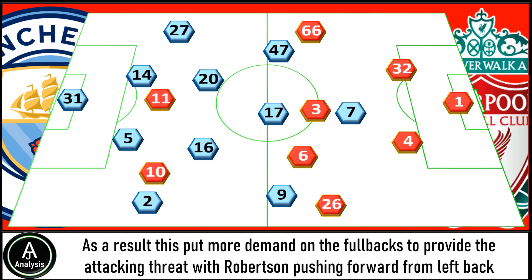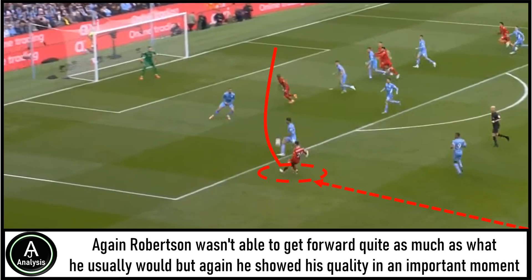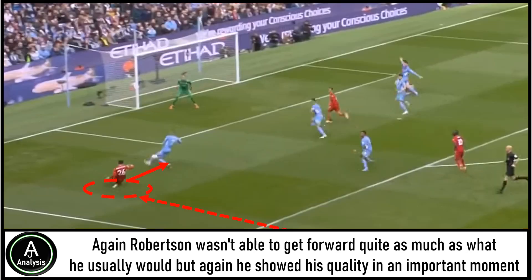As a result, there was more demand on the full-backs to provide the attacking threat, with Robertson pushing forward from left-back into the final third and looking to whip the ball into the box. Robertson wasn't able to get forward quite as much as he usually would, but he showed his quality in an important moment and his presence alone was always enough to cause problems for the City defence. Typically it is Arnold we focus on thanks to his technical ability, but in this game Robertson was the one that provided the greater threat as he looked to deliver into the box.